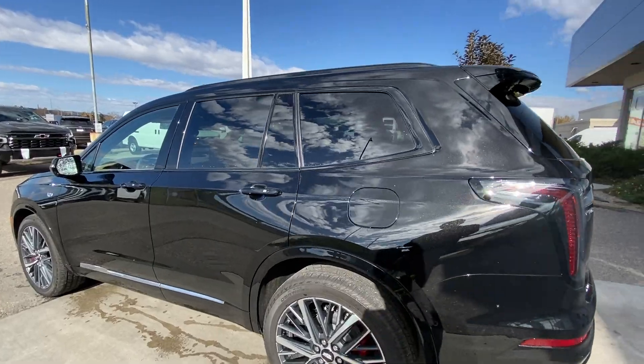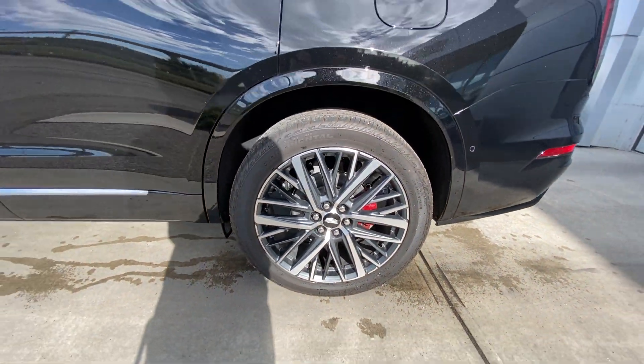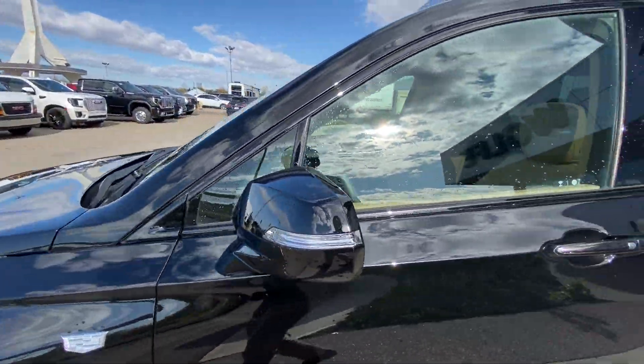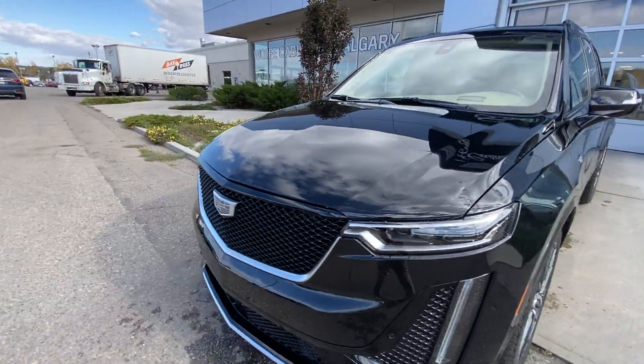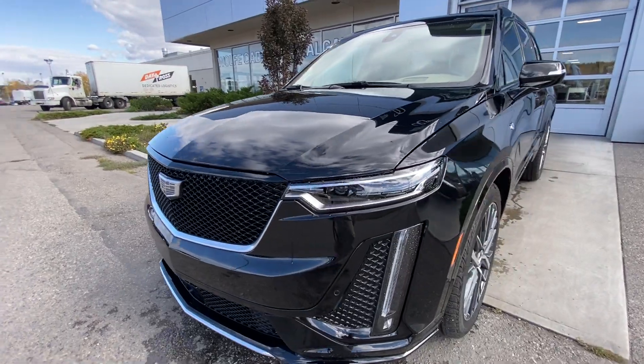Taking a look at the exterior of the XT6, starting off with the 19-inch wheels paired up with Continental cross-contact tires. We have paint-matched door handles, paint-matched mirrors with LED turn signals, Cadillac badges on the fenders, and around the front of the vehicle, a monochromatic Cadillac badge in the center of the sport grille, LED daytime running lights, and headlights.